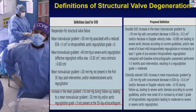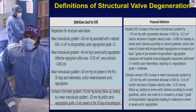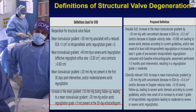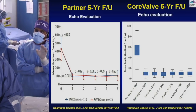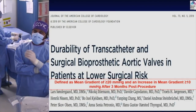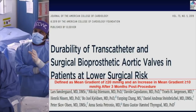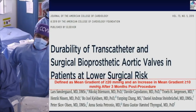Structural valve deterioration (SVD) is defined as a mean gradient increase of more than 10 mmHg during follow-up, or any gradient above 20 mmHg plus aortic regurgitation grade 3 or above. Five-year follow-up data from CoreValve and PARTNER show the gradient and valve area remain stable. The Notion trial — the first randomized comparison of TAVR versus surgical valve durability at 6 years — used these definitions.